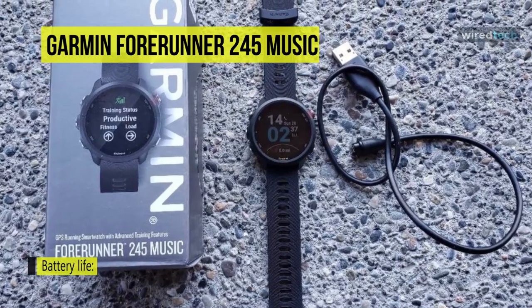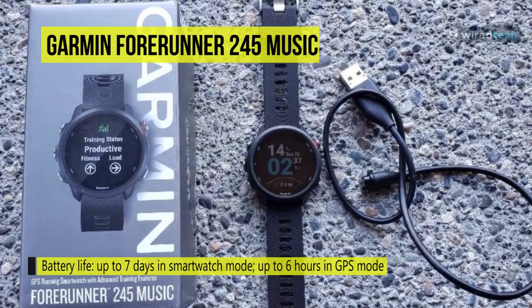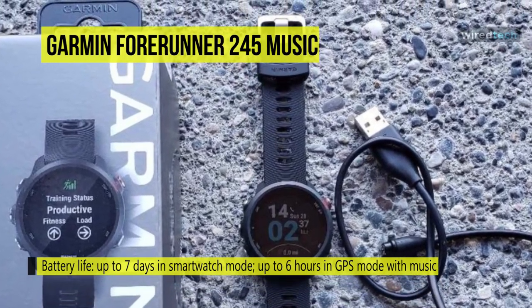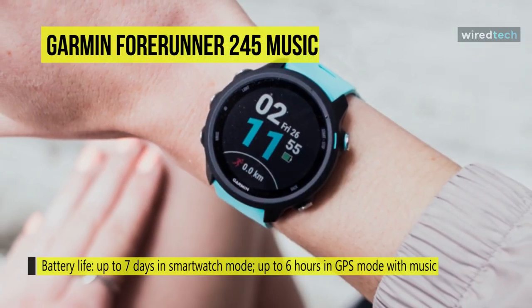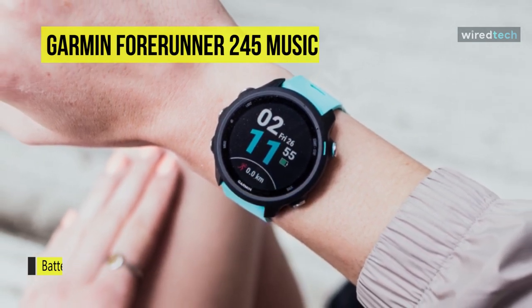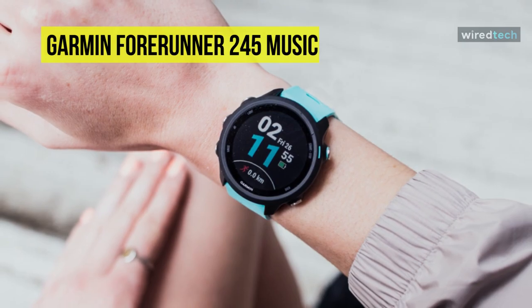In addition to tracking and monitoring, this Forerunner 245 Music also adds social features like Garmin Connect for community support, Garmin Coach for training plans and guidance, and general notification updates from your paired iOS or Android smartphone.